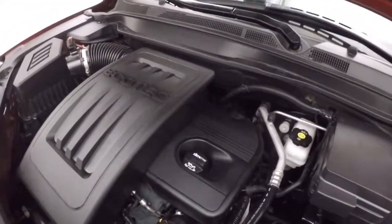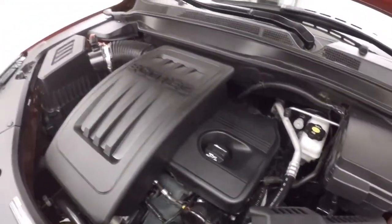Let's go underneath the hood. The engine is a 2.4 liter. Nice and smooth, nice and strong. Plenty of power and good on gas.